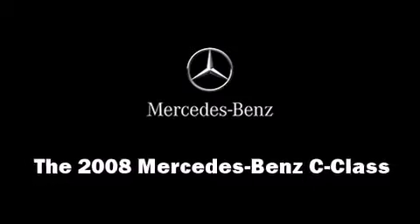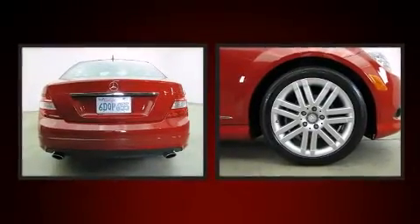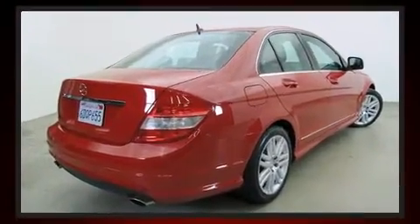Climb inside the 2008 Mercedes-Benz C-Class. This four-door, five-passenger sedan just recently passed the 20,000 mile mark. It features an automatic transmission, rear-wheel drive, and a three-liter six-cylinder engine.